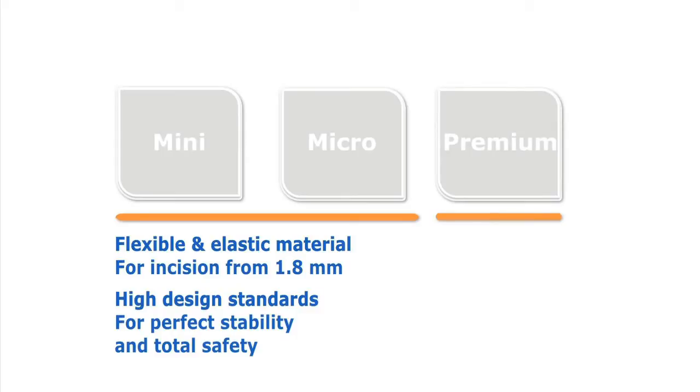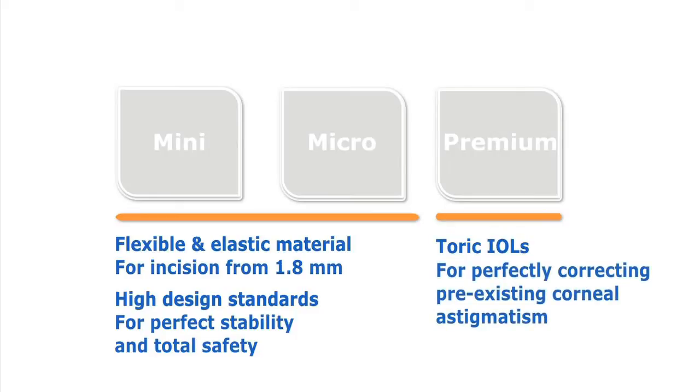Increasing interest in premium IOLs, especially toric implants, offering perfect rotational stability and allowing correction of pre-existing corneal astigmatism during refractive surgery.